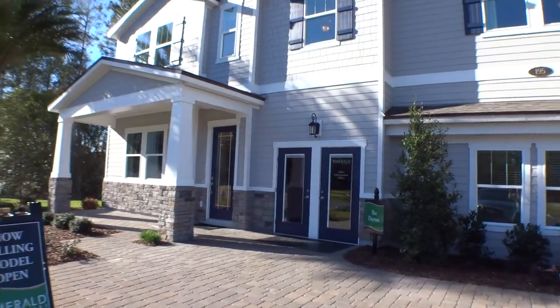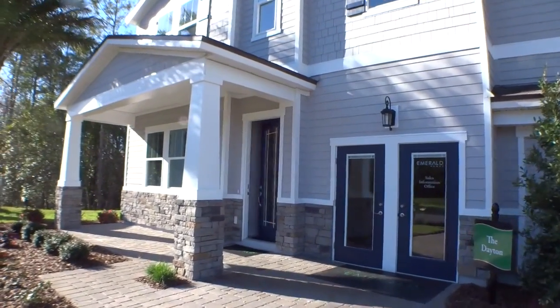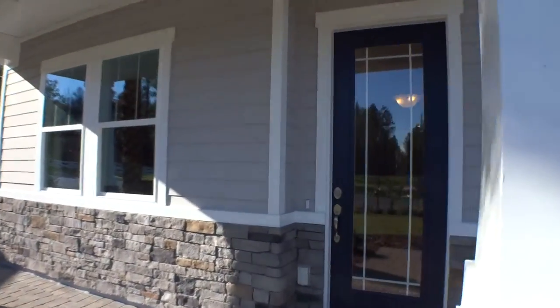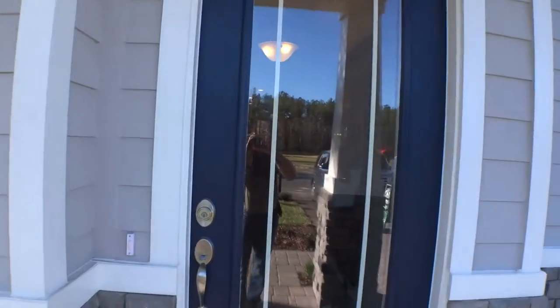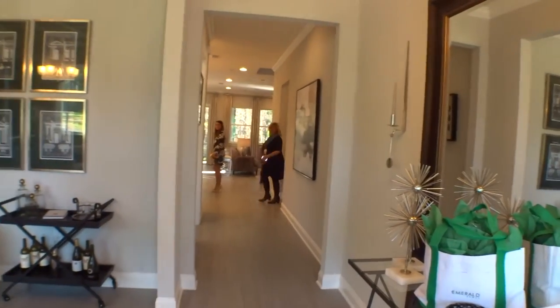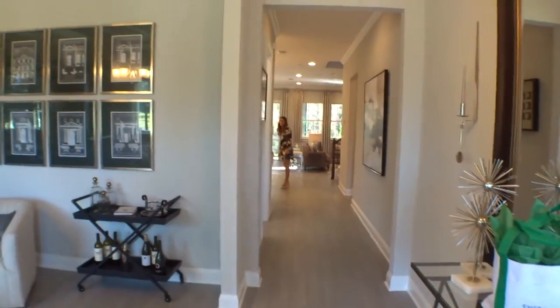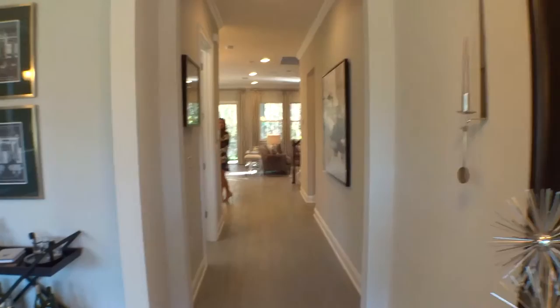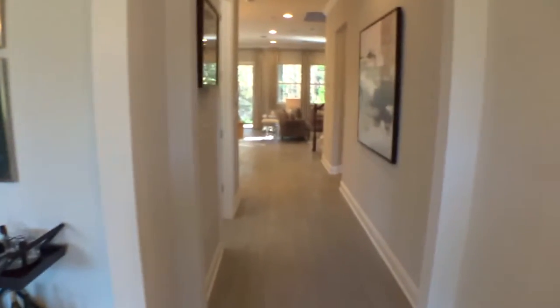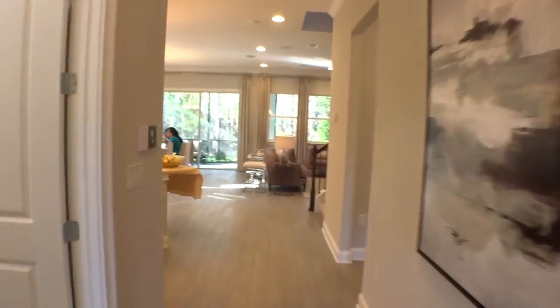This home is very coastal in nature. There's a realtor event going on today so we'll see some other folks along the way — no big deal. As we enter through the great glass front door into a nice entryway, Emerald Homes is doing beautiful work up here in Aberdeen. We're going to go see those two masters — one's up, one's down.